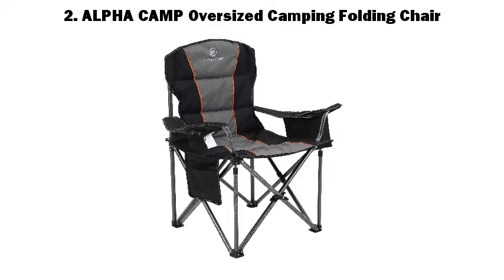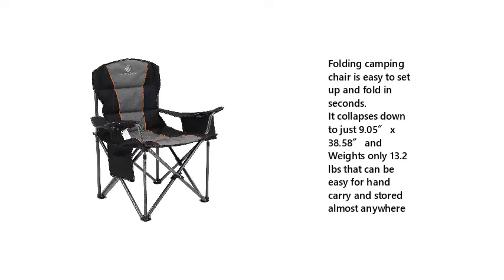2. Alpha Camp Oversized Camping Folding Chair. This folding camping chair is easy to set up and fold in seconds. It collapses down to just 9.05 x 38.58 inches and weighs only 13.2 lbs, making it easy for hand carry and stored almost anywhere.